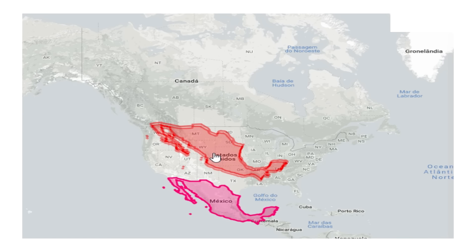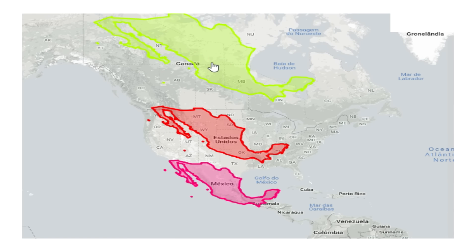The other way around also works — Mexico over the US is much bigger, and further north above Canada it seems gigantic.